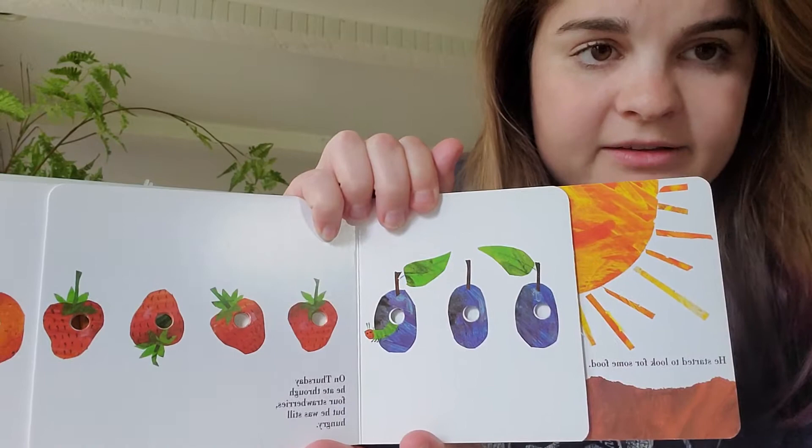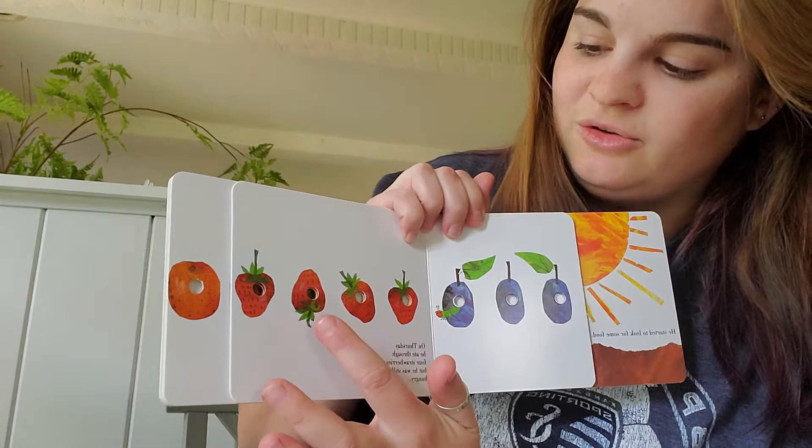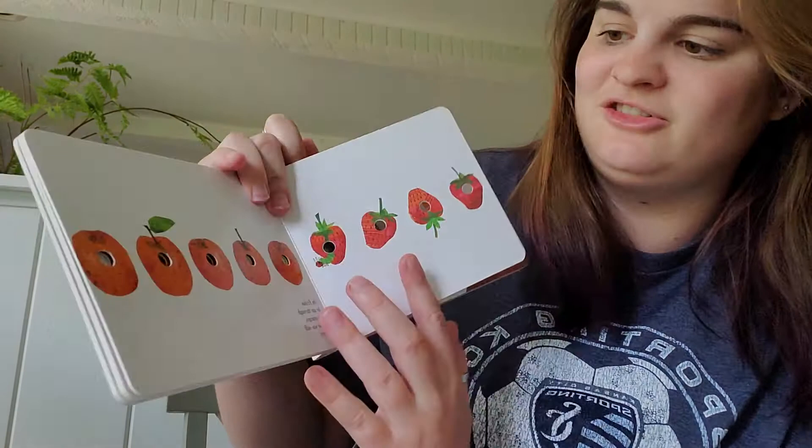On Thursday he ate through four strawberries but he was still hungry. Let's count them together. One, two, three, four strawberries.